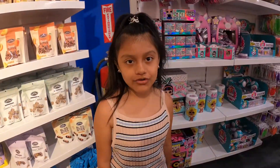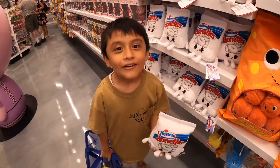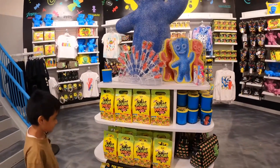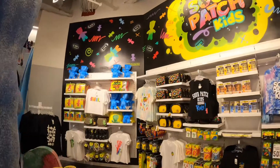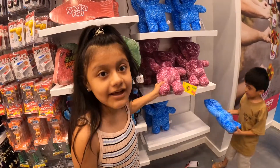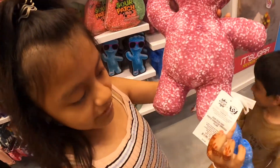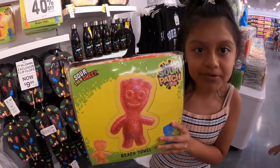They also have a section for toys. For all the donut lovers, look what I found. And for Sour Patch Kids fans — first they're sour, then they're sweet — if you love Sour Patch Kids just like me, look at what they have: a Sour Patch Kids pillow for $20. They also have beach towels that are $25, but they're having a sale right now and it's 40% off.